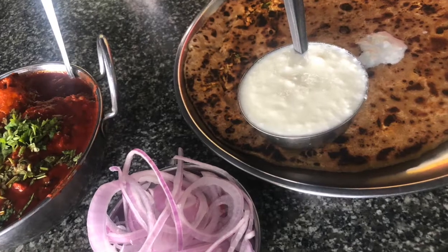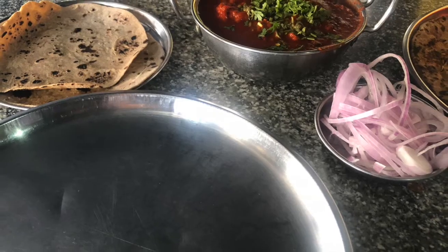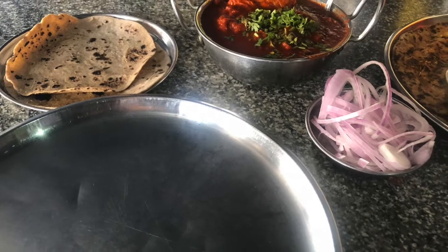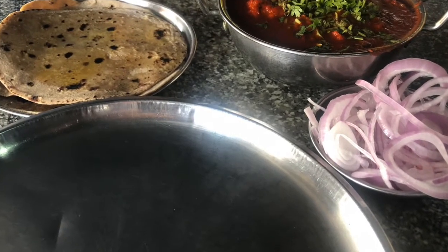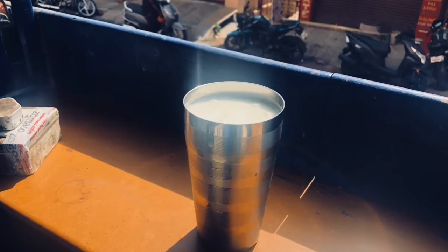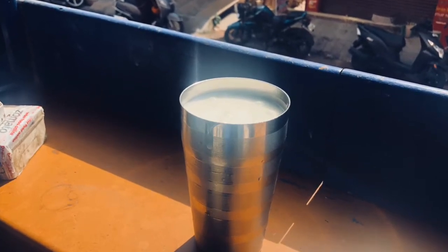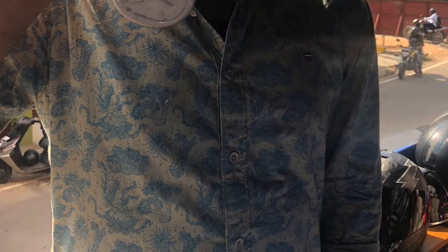We ordered a few dishes: matar paneer, pani puri, paratha, chicken, and kola puri. We were amazed with the quality they served — with the ghee rotis or butter rotis — and the quantity was very good. For just 400 rupees, we had food to the full, and to end with that, a glass of lassi was amazing.